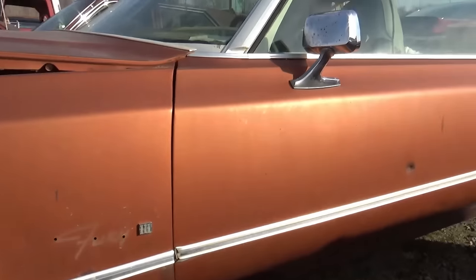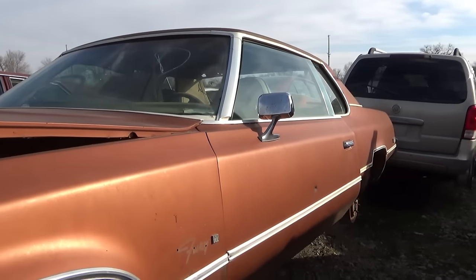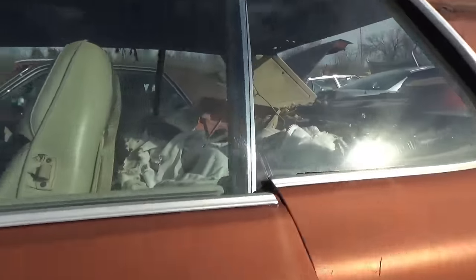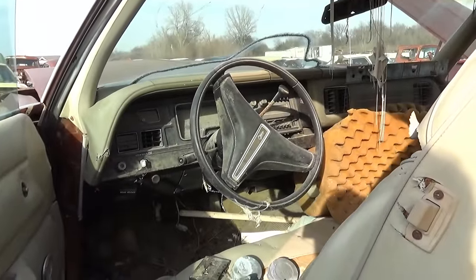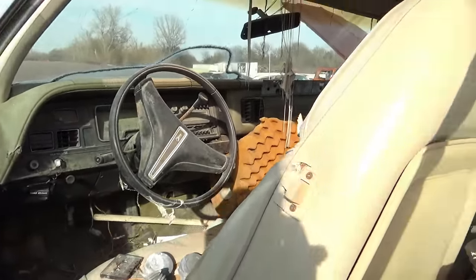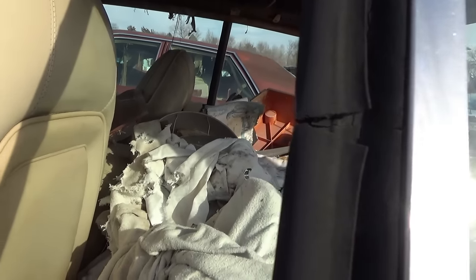This is a Plymouth Fury. This might be a long video. This one's full of stuff — they use this for storage.